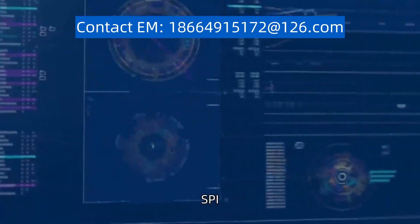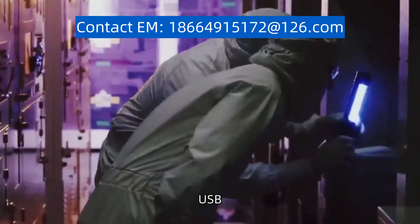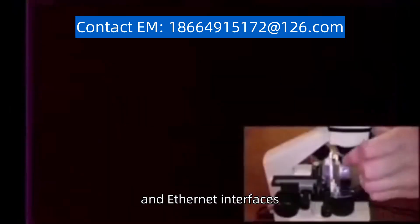including UART, SPI, I2C, USB, and Ethernet interfaces, enabling seamless connectivity options.